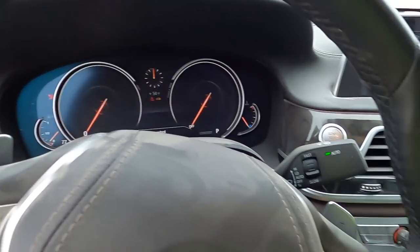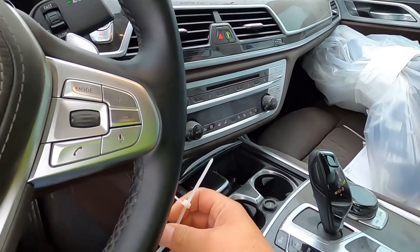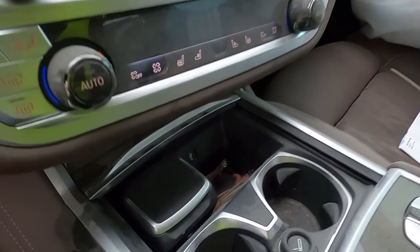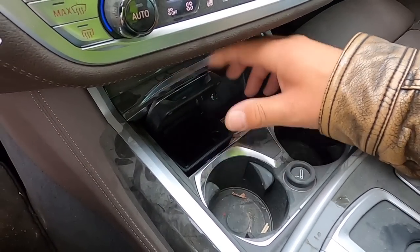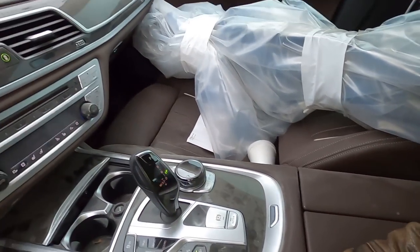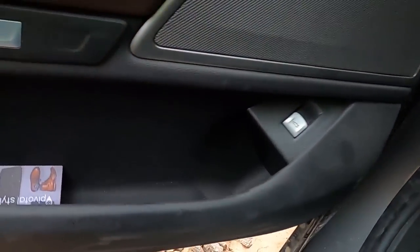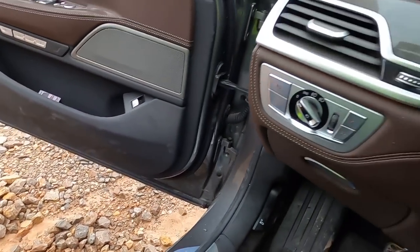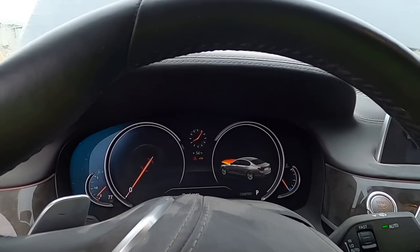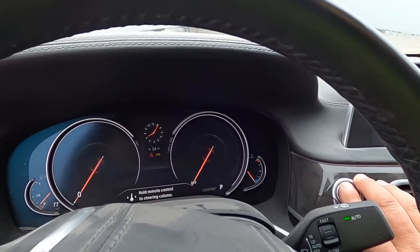Remote control is missing — oh no, no, no. Where is it? It's listed as a run and drive. I don't see it anywhere — unbelievable. I went through all the trouble of digging out the booster pack and hooking everything up for nothing. Come on, just start for me magically — find the remote.